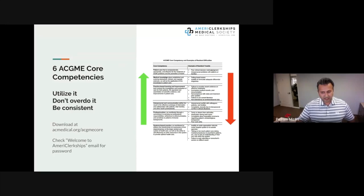In any interview — MMI, individual, panel, or group — keep in mind the six ACGME core competencies. You can download this at acmedical.org/ACGME-core. The six are: patient care, practice-based learning, professionalism, systems-based practice, interpersonal communication skills, and medical knowledge — triple PSIM. If every day you focus on one competency in your clinical experiences, you become really familiar with them and can incorporate them into your responses.